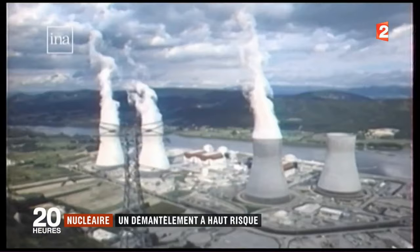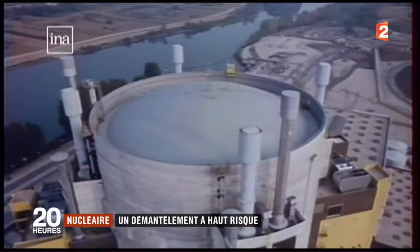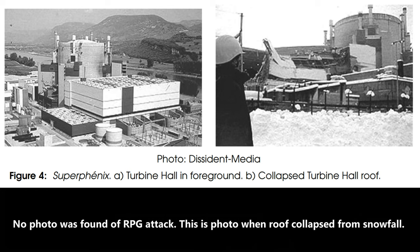Superphénix was stopped after 10 years of running because of budget overruns, some technical problems, but also significant protests against it. The French liked to protest so much that at one point, a Swiss Green Party member shot rocket-propelled grenades at the containment building, hitting it twice. That's why we can't have nice things.